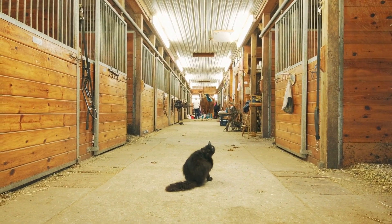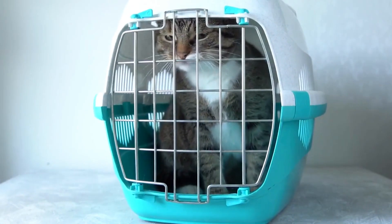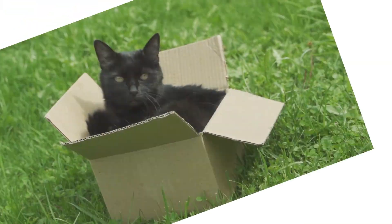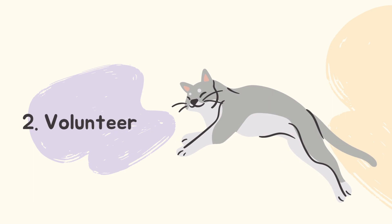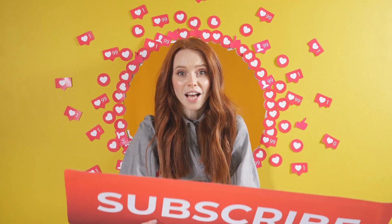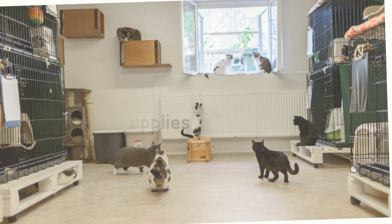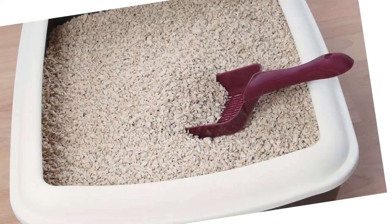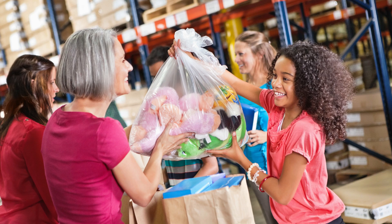Supporting local shelters. Let's discuss several ways to support local shelters and contribute to their vital work. Number 1: Adopt, don't shop. Opt for adoption instead of purchasing cats from breeders or pet stores. By adopting, you save a life and create space in shelters for other cats in need. Number 2: Volunteer. Offer your time and skills to help shelters with tasks such as cleaning, socializing cats, or assisting with adoption events. Your contribution can make a significant difference. Number 3: Donate supplies. Shelters often require essential supplies like food, litter, bedding, and toys. Consider donating these items or organizing a supply drive to support their needs.